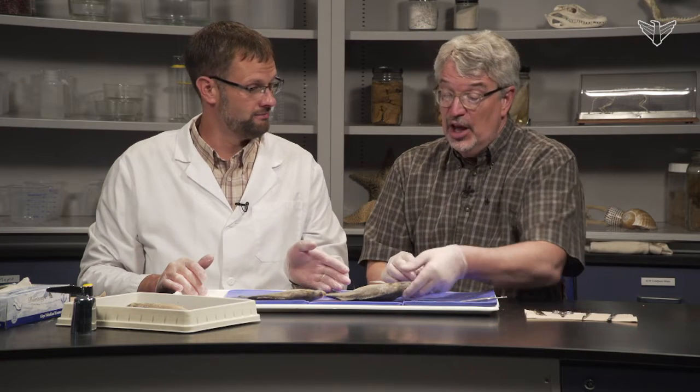Hello, I'm Steven Rakusek with South Dakota Public Broadcasting and I'm Dale Droege, Professor of Biology at Dakota State University. Today we're going to dissect the yellow perch.